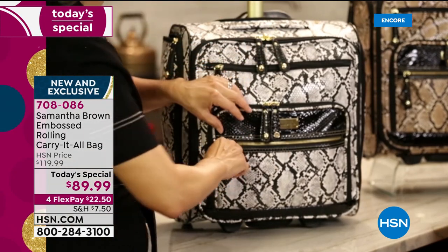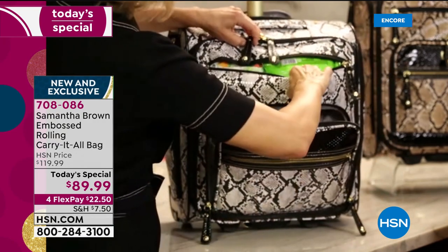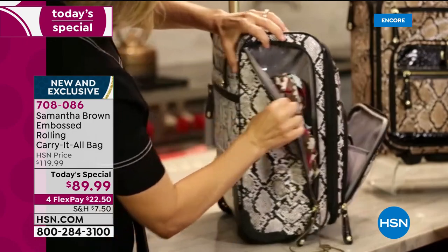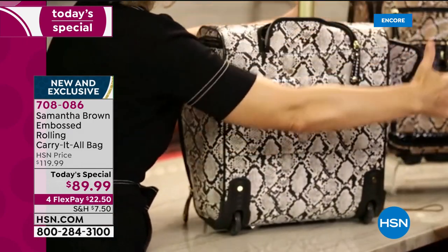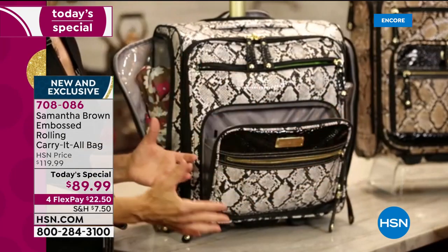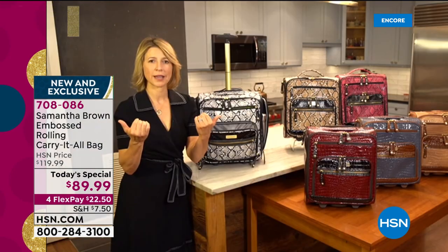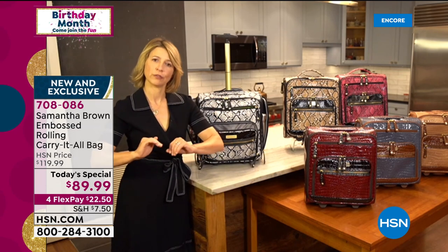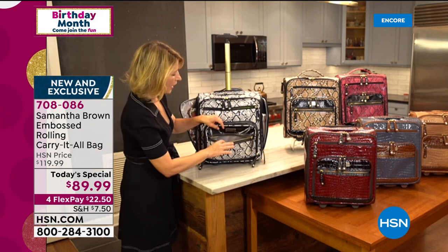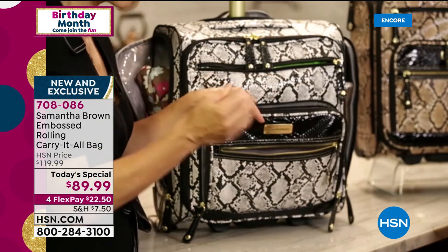The bag has one, two, three, four, five, and six pockets — 360 degrees of great organization. Samantha calls it 'divide and conquer' organization: when you know where things are, the stress comes down, you feel more in control and more confident no matter where you are. That's the key to travel, and it's perfect in everyday life as well. Every pocket is thought through, not just thrown on.